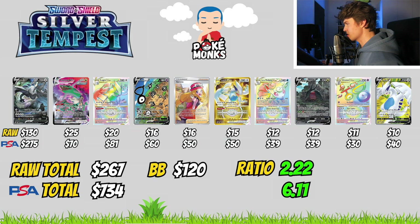Now let's compare this to a more recent set that is still pretty affordable today because it had one of the latest reprints from the Sword and Shield era — Silver Tempest, including the beautiful Lugia. The top 10 most valuable cards from Silver Tempest show a raw total of $267 and a PSA 10 total of $734. The price of a sealed Silver Tempest Booster Box today is $120. Using the same calculations, we can buy 2.22 Booster Boxes for the same price as the top 10 chase cards raw, and more than 6 Booster Boxes for the top 10 chase cards in PSA 10.